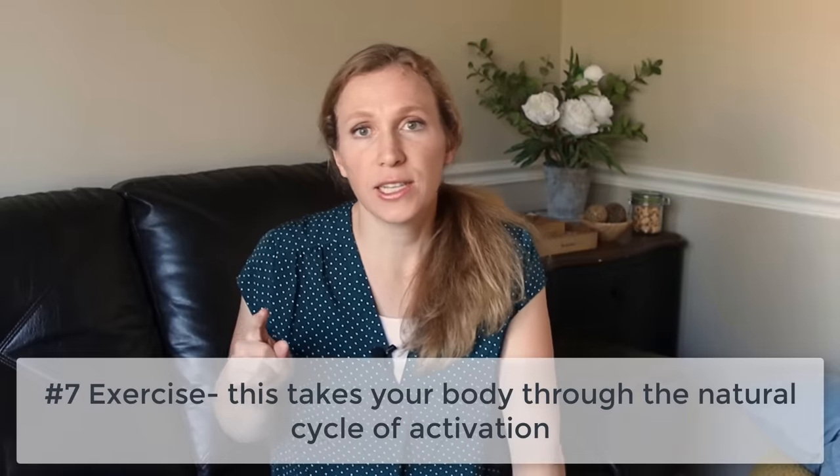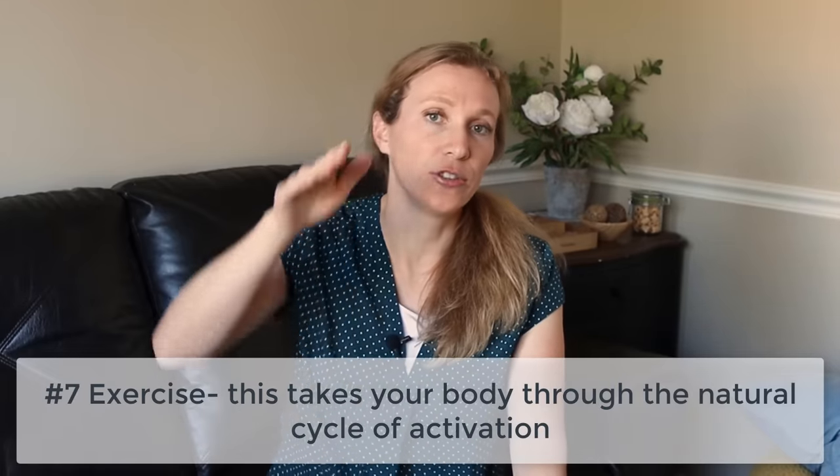Another helpful thing for the freeze response is exercise — any kind of physical exercise. Exercise takes your body through the natural cycle of getting excited, getting sympathetic arousal, basically turning on adrenaline and flooding, which is very similar to the fight-flight-freeze response. It takes you through the cycle of alert activation, and then when you're done exercising, you go back down through the cycle of calming down into the rest-and-digest response. A healthy nervous system is able to get both activated and relaxed, and exercise can help you go through those natural cycles.